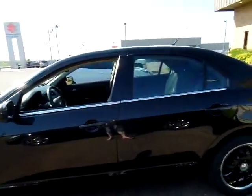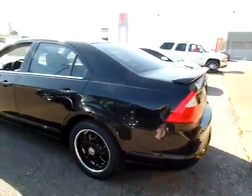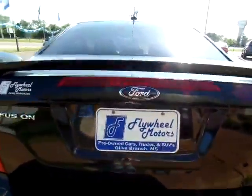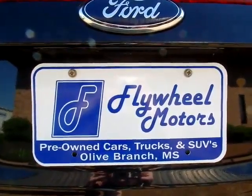If you would like to look at pictures of this vehicle or to inquire about our in-house funding program, you can visit our website at www.FlywheelMotorsLLC.com. You can also call us at 420-7682. Thanks everyone for watching.